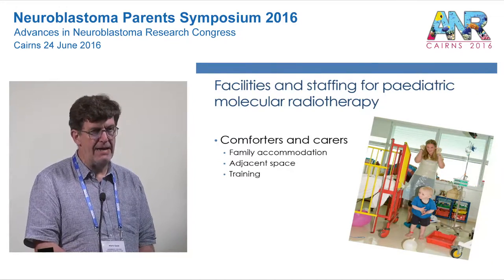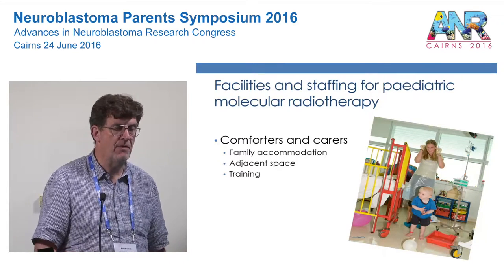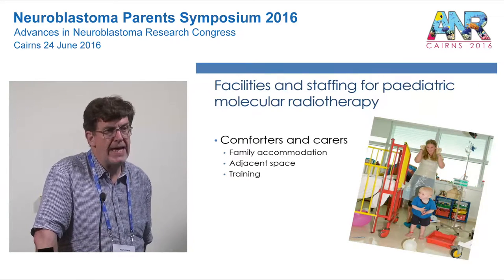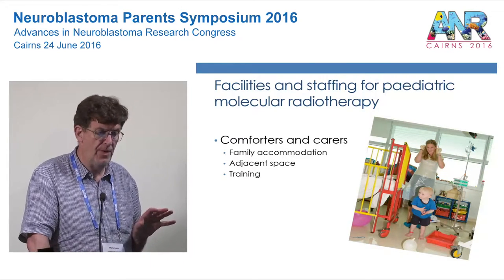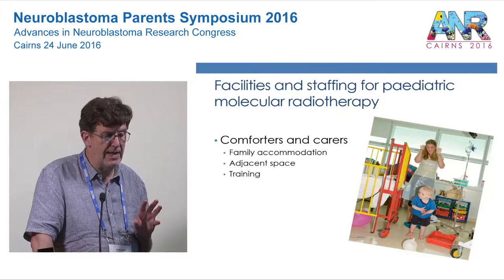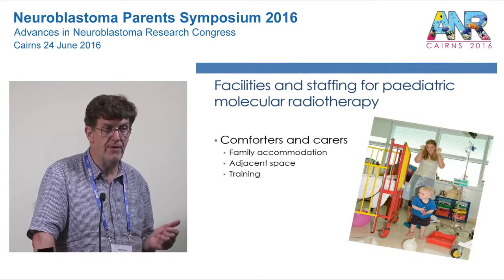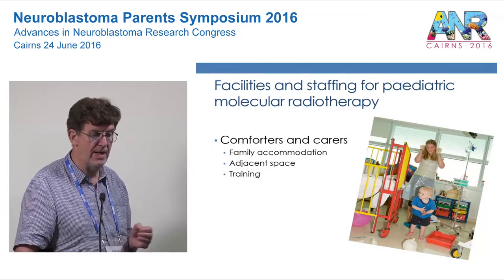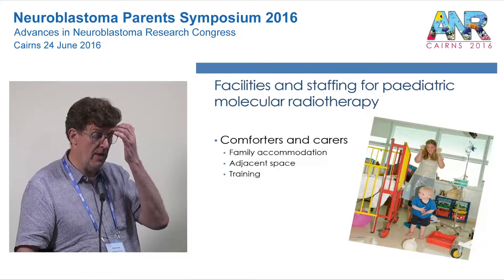We have the ability to designate responsible, non-pregnant adults as comforters and carers — that is the term in the British legislation. Usually they are parents, but they can be grandparents, aunts and uncles, older siblings, or people not related at all. They are designated to provide care and comfort for the child during treatment. We have doctors and nurses for clinical tasks, but we expect most routine childcare to be delivered by comforters and carers — feeding, dressing, washing, toileting, entertainment.